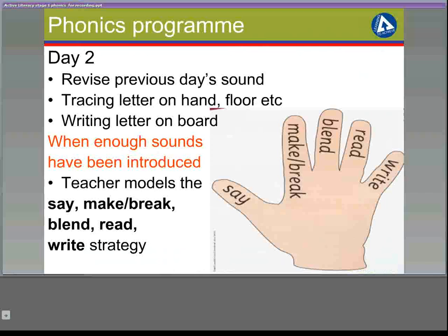On day 2, the lesson starts by revising the previous day's sound. The children trace the letter again on their hand, on the floor, and practise writing the letter on their whiteboard. When enough sounds have been introduced — for example, around week 3 when the SAT and PIN sounds have all been introduced — the teacher can model the say, make, break, blend, read, write strategy.